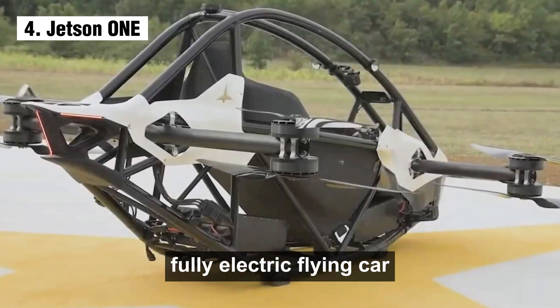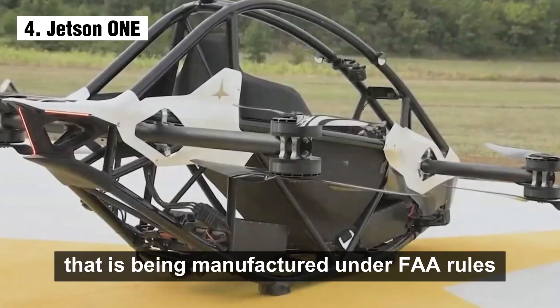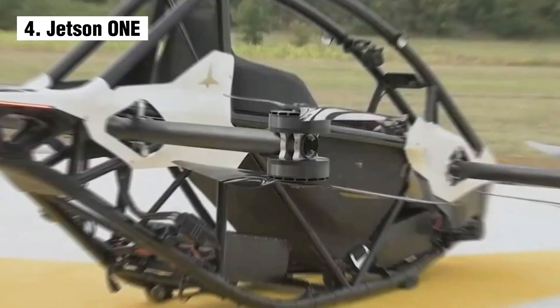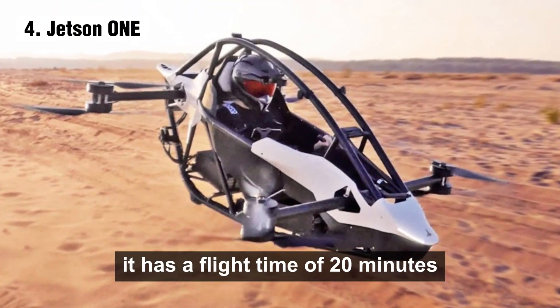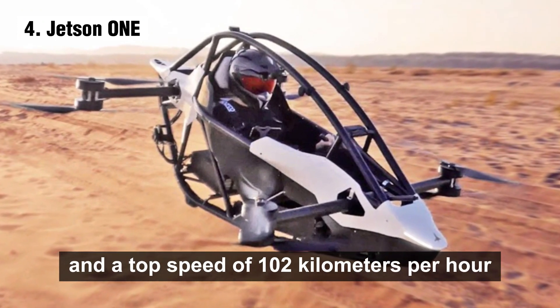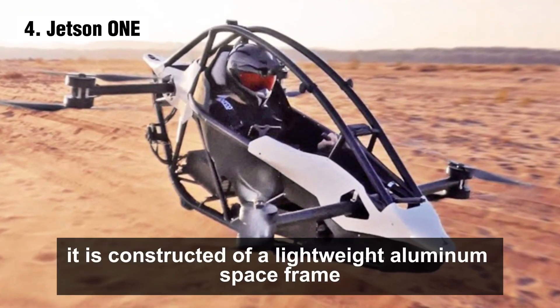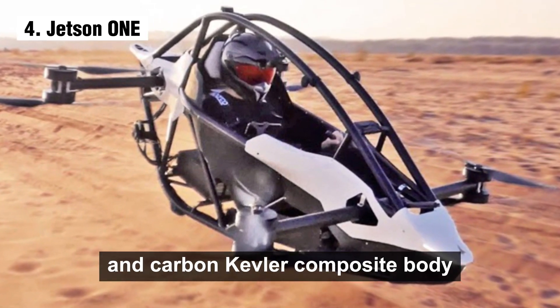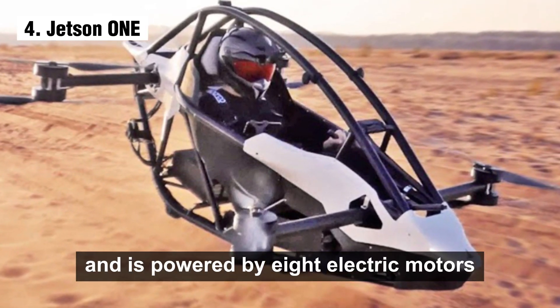Number 4: the Jetson One is a one-seater, fully electric flying car manufactured under FAA rules, so owners do not need a pilot's license. It has a flight time of 20 minutes and a top speed of 102 kilometers per hour. It is constructed of a lightweight aluminum space frame and carbon Kevlar composite body, powered by eight electric motors.